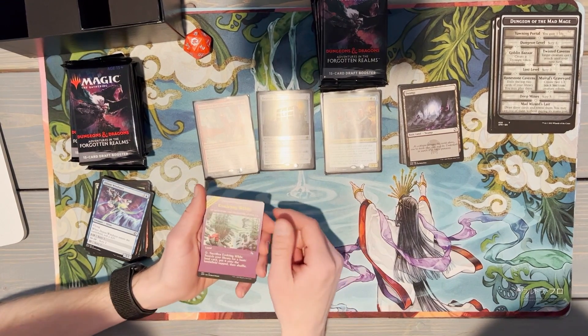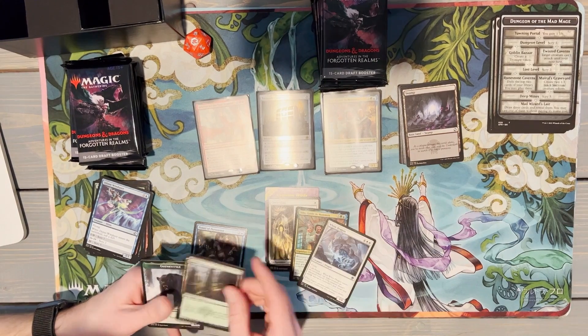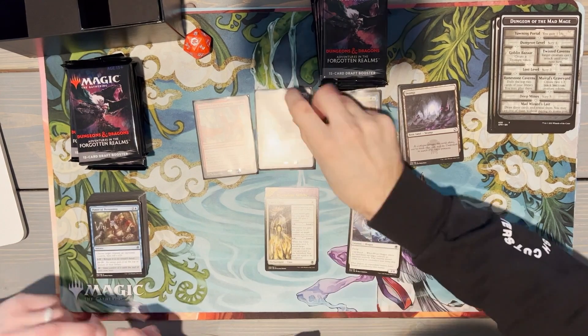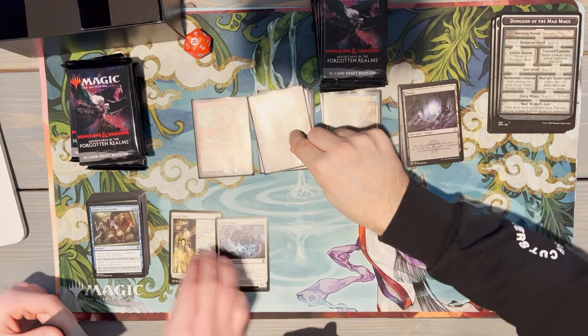We are pulling today! White Dragon and a Volo — who doesn't want more Volos? We got two Volos! We are pulling it today. Another Volo — it's just the universe telling us that we need to. I'm gonna sleeve the Cleric Class because I know it's played a lot. And who doesn't want to sleeve that Evolving Wilds? Look at that pretty boy.